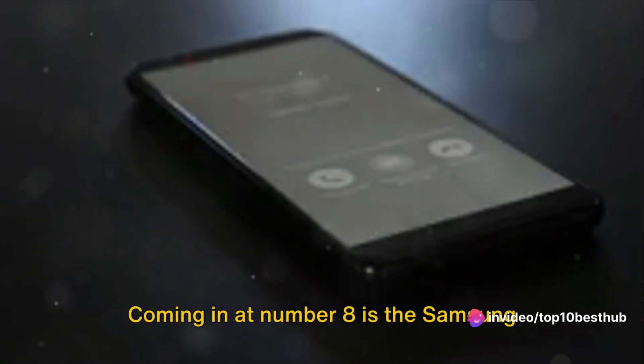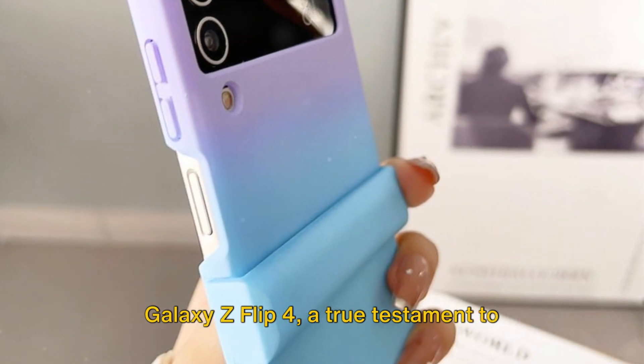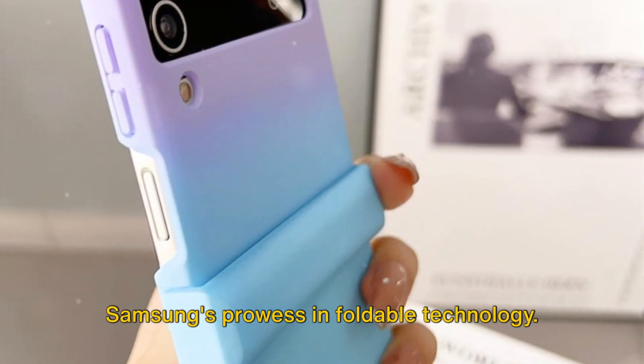Coming in at number 8 is the Samsung Galaxy Z Flip 4, a true testament to Samsung's prowess in foldable technology.